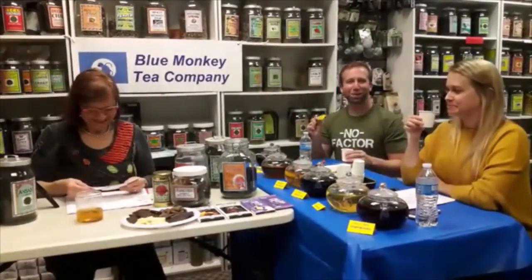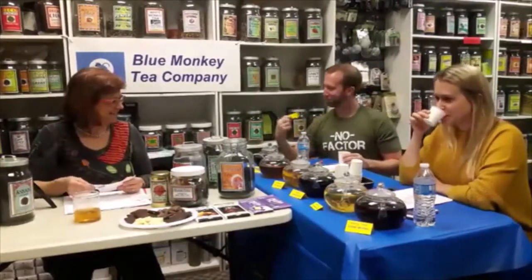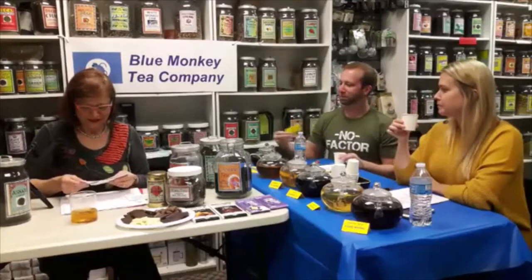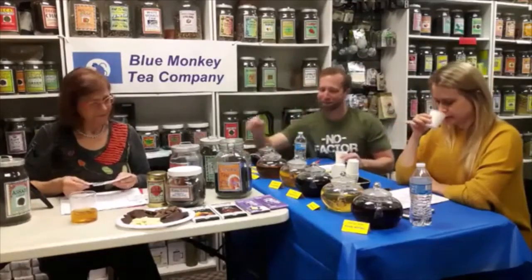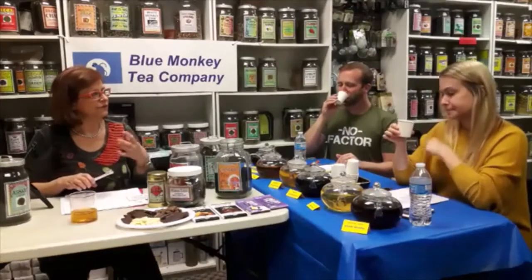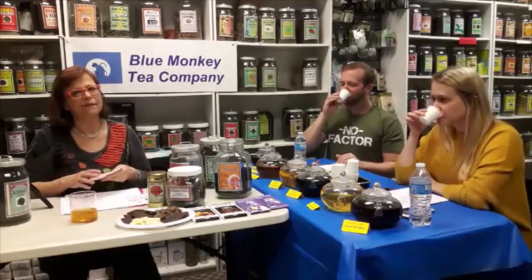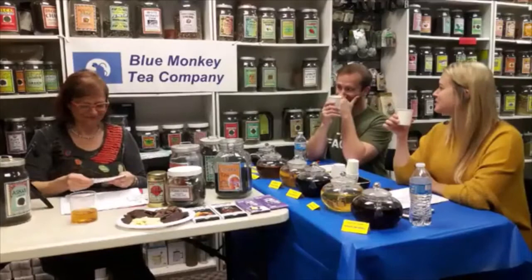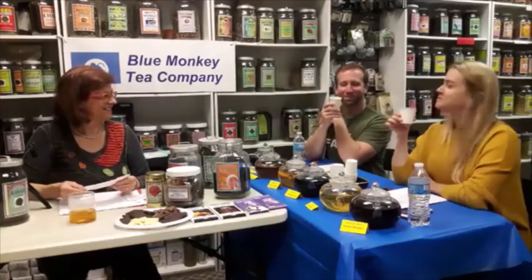So what tea are we drinking, Eric? The jasmine with flowers. A lot of jasmine teas are just scented with real flowers, but I'm not going to get into this now — there'll probably be a special class just about jasmine teas.